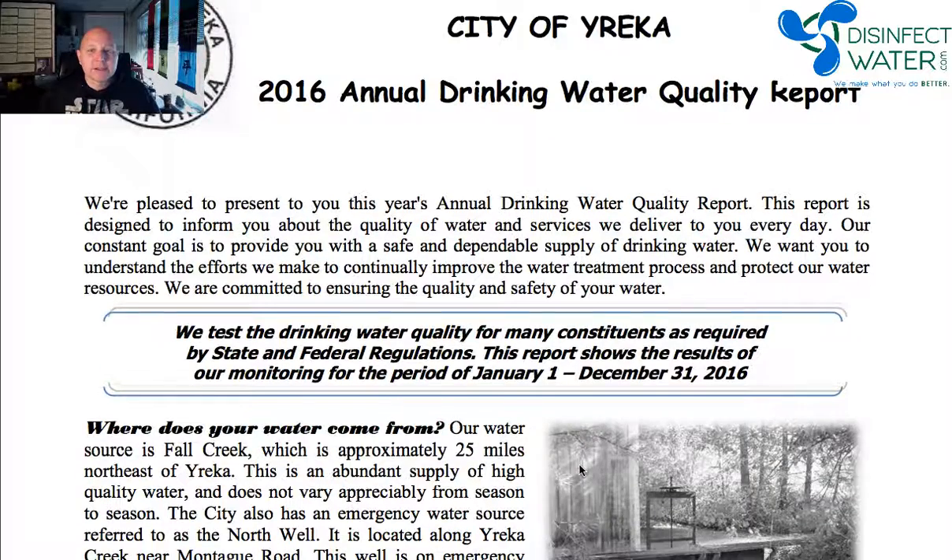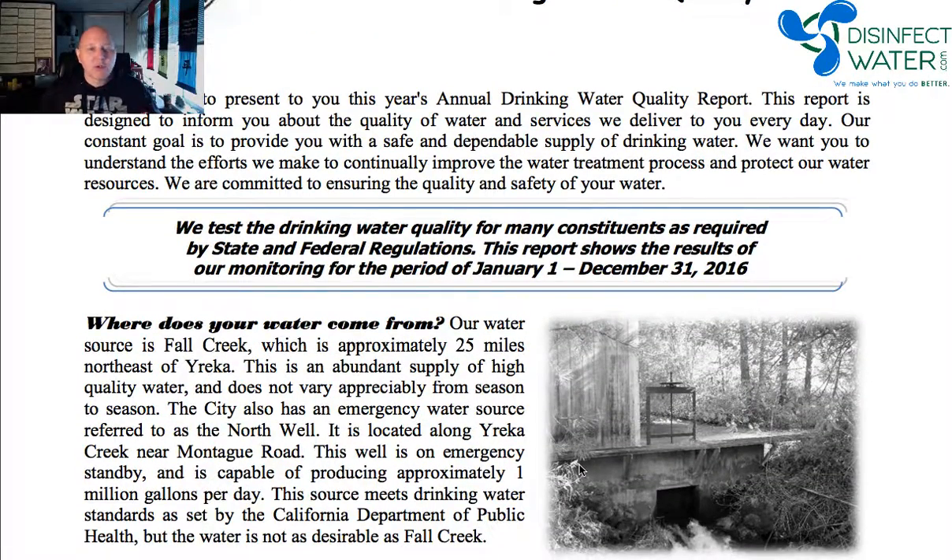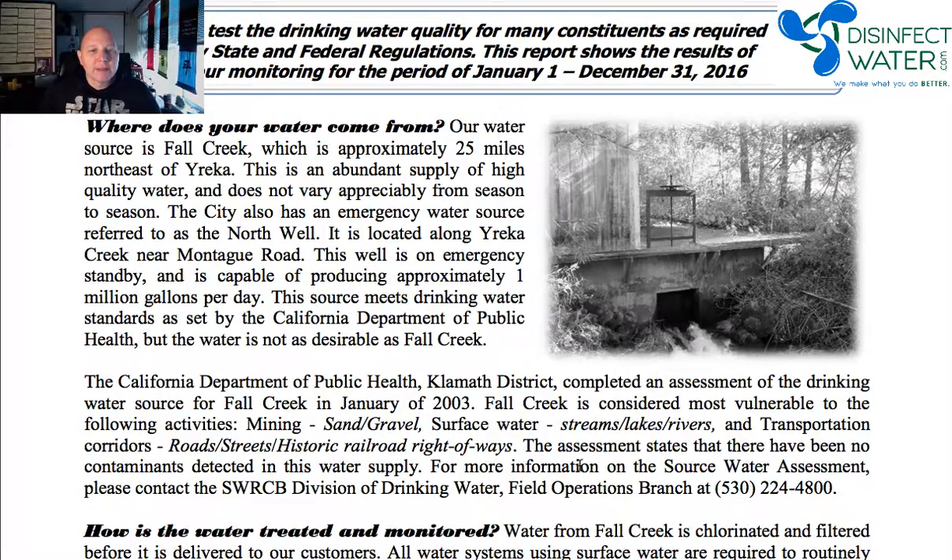Usually you'll find out the city and what year it is. At the top it's usually a welcome or a hello from the person in charge. And then they tell you about where their water comes from. This is pretty much consistent through all Consumer Confidence or Water Quality Reports that you're going to see.